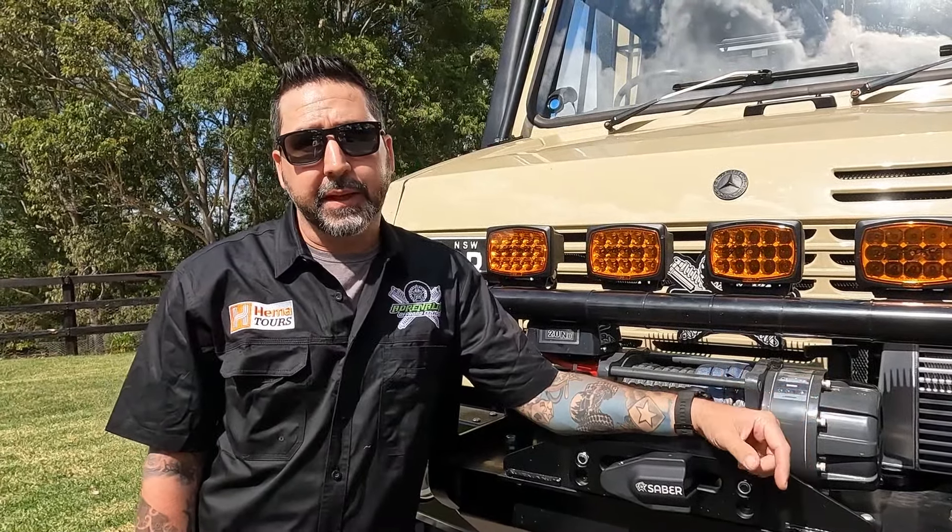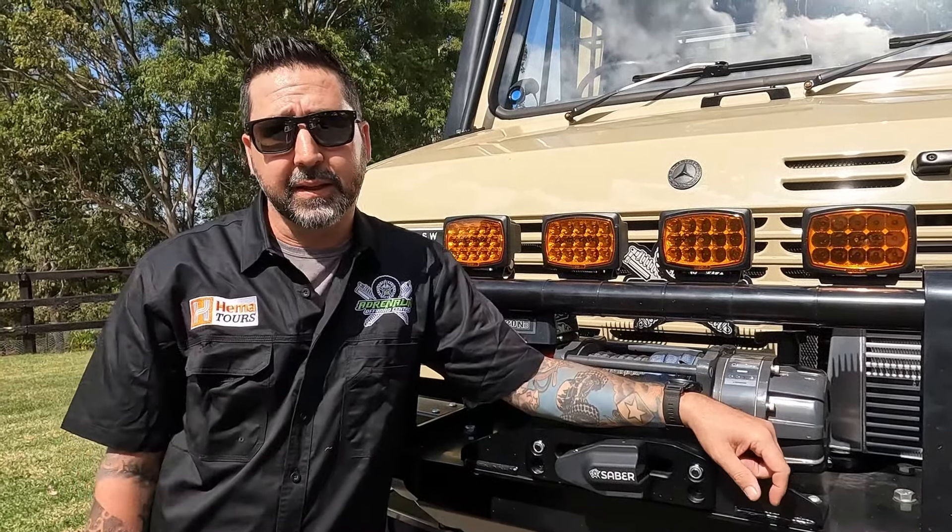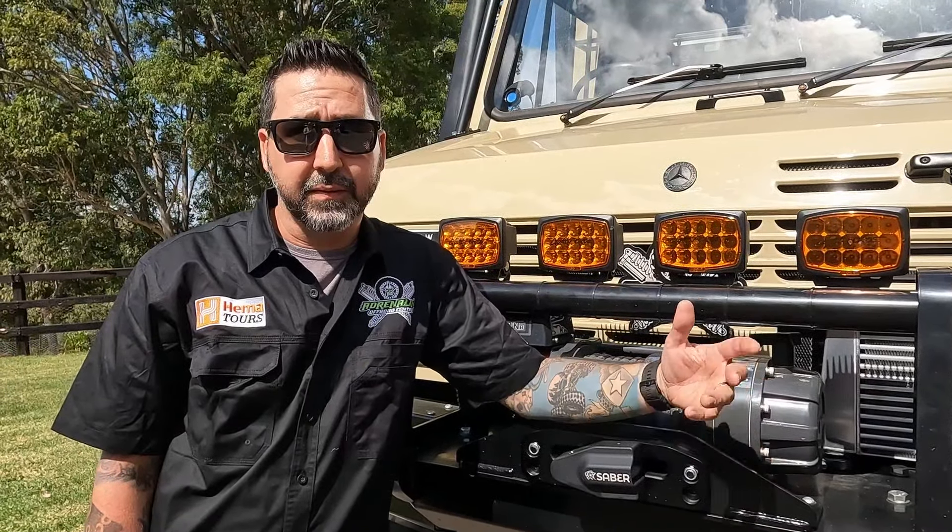Recovery equipment is important when you're doing the Cape. There are a lot of technical obstacles you need to negotiate if you're doing all the tracks — the Frenchman's and the Tele Track and things like that. Having rated recovery points is important. Having a winch is super helpful so you're not relying on other cars to pull you out. And then having rated recovery equipment — your ropes, straps, shackles, that sort of thing — is very important to get through all those obstacles if you do need help.